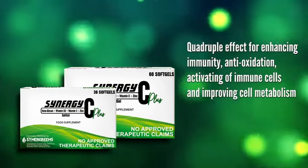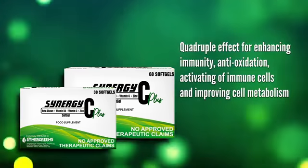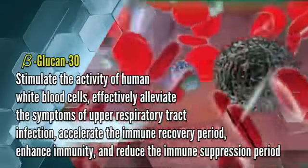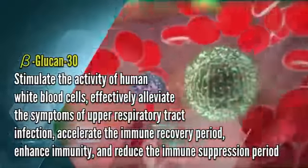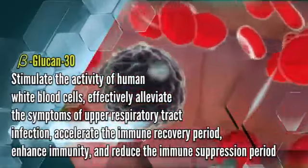Quadruple effect for enhancing immunity: anti-oxidation, activating immune cells, and improving cell metabolism. Beta-glucan-30 activates white blood cells and enhances the activity of the human innate immune system, with antioxidant properties that can delay the aging of immune cells and suppress the symptoms of inflammation.